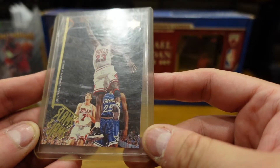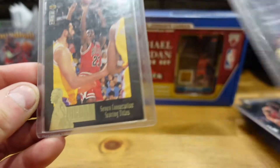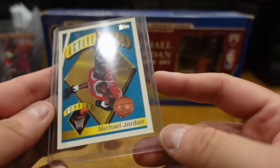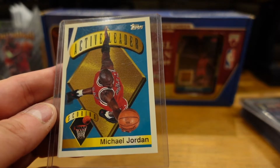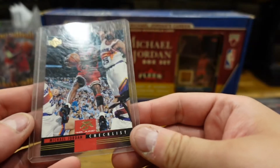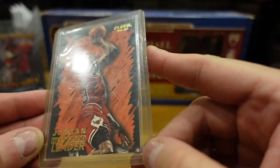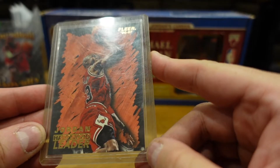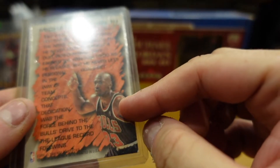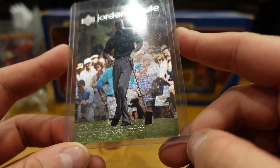This is Slam and Jam Upper Deck. And here's a Jordan Tribute card from the same series — Active Leaders Scoring, Michael Jordan, Topps. Topps seems to be where it's at. Here's a checklist Michael Jordan Upper Deck. And look — Flair 96-97 Hardwood Leaders. This Jordan Tribute card I really like — it's him playing golf, Upper Deck.